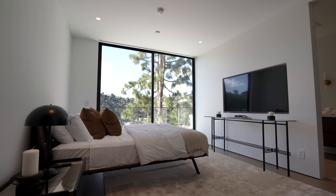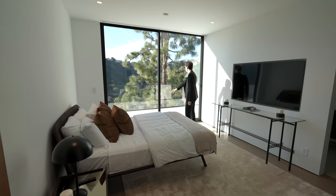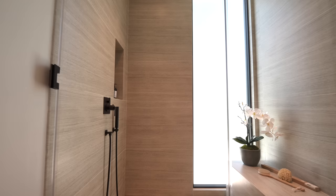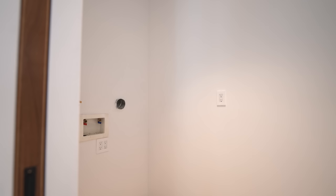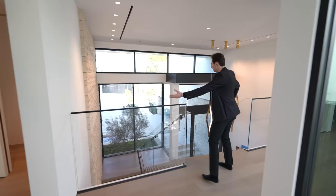Directly across the hallway is another guest bedroom with contemporary furniture, sliding glass doors leading to the balcony and beautiful views, a walk-in closet, and an ensuite bathroom with a floating vanity and a glass enclosed walk-in shower section. There's also a laundry room on this floor that can fit two stacked appliances.